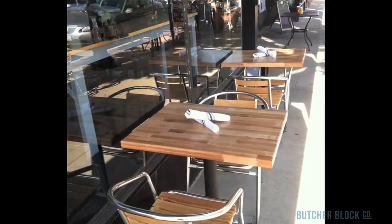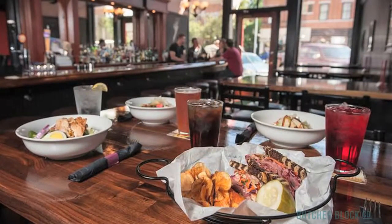They are available in different wood species, including the three most popular varieties of North American hardwood: Maple, Cherry, and Walnut.